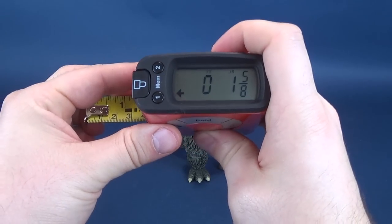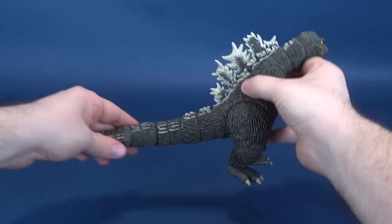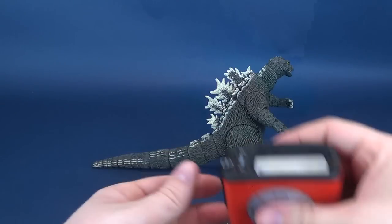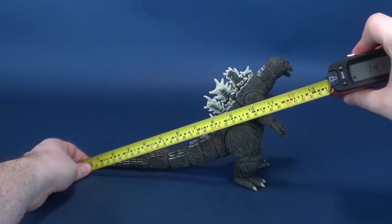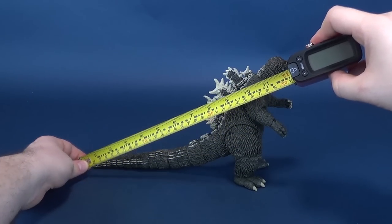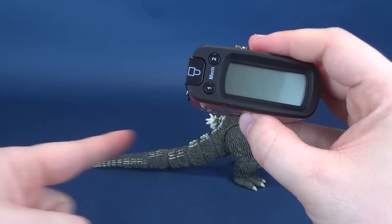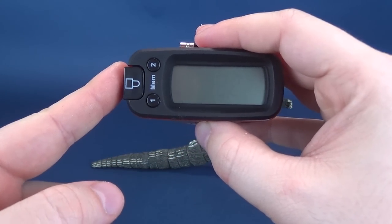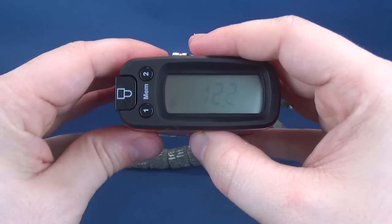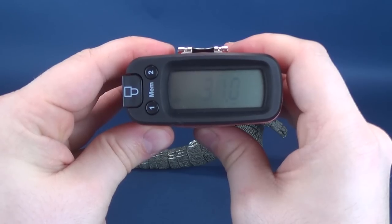Now we're going to reset things and go back to the beginning of our measurements. I'm going to take Godzilla's tail, fully extend it, and measure from his tail to the end of its snout. Godzilla, from its tail to its nose — and this will be determined by how much of a tail bend you decide to go with — if you straighten everything out, you're looking at a figure that's 12.2 inches long, or 31 centimeters in length.